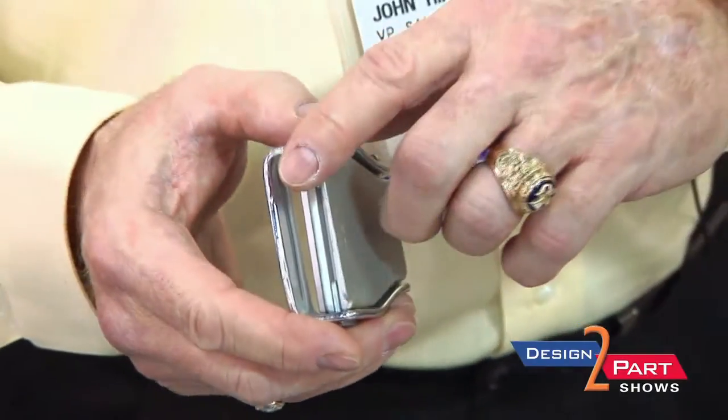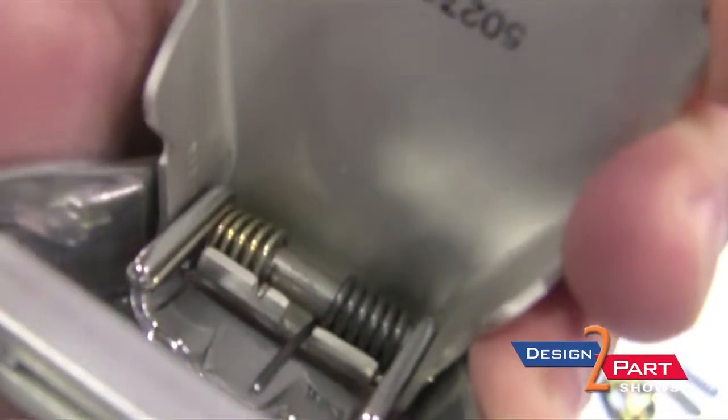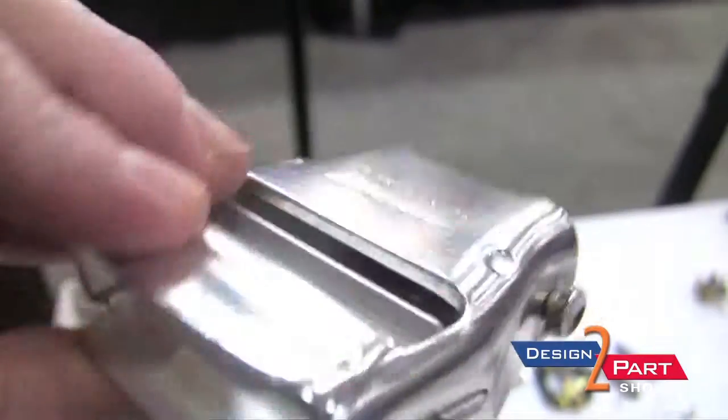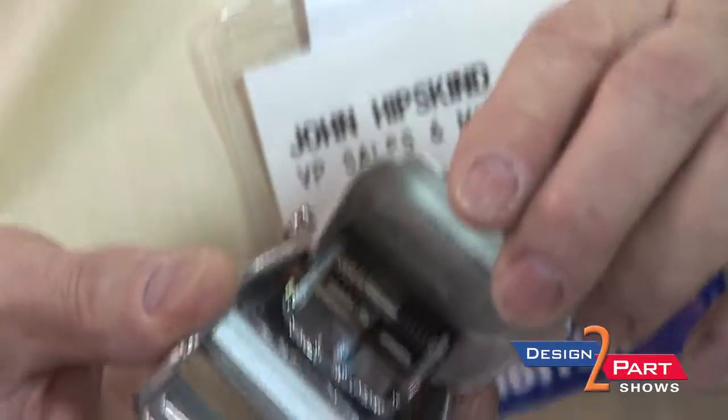You might recognize an auto or airplane seat belt clasp. We manufacture two types of springs for the function of the seat belt lock and unlock mechanism. These are dual wound torsion springs.